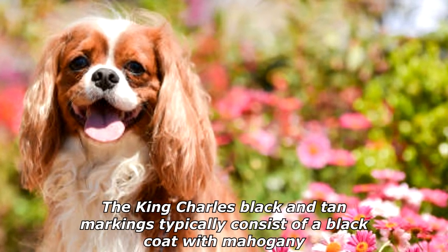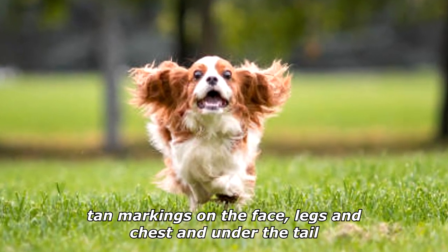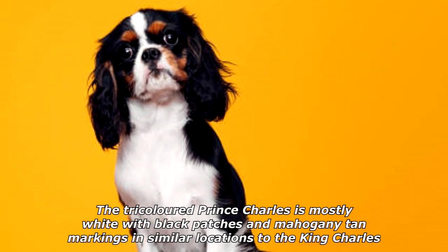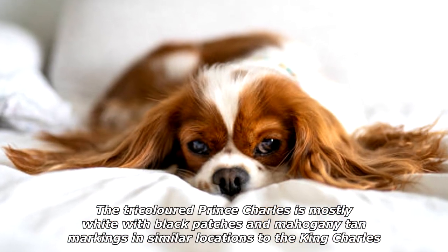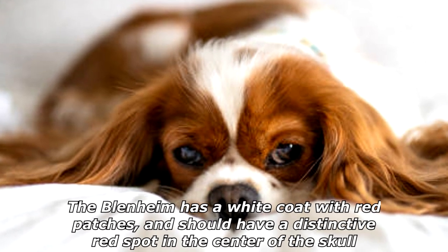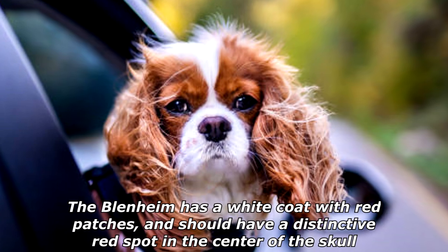The King Charles black and tan markings typically consist of a black coat with mahogany tan markings on the face, legs, chest, and under the tail. The tricolored Prince Charles is mostly white with black patches and mahogany tan markings in similar locations to the King Charles. The Blenheim has a white coat with red patches, and should have a distinctive red spot in the center of the skull.